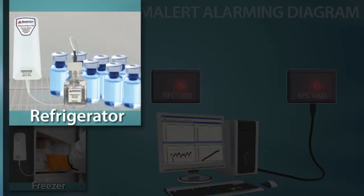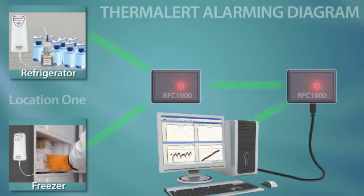Thermalert data loggers are placed in environmentally critical locations. Data from each logger is wirelessly transmitted to an RFC 1000 receiver. Depending on obstructions, RFC 1000s can be placed up to 150 to 400 feet from the data logger. Additional RFC 1000s can be installed and will act as repeaters to transmit the signal over a longer distance.